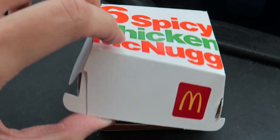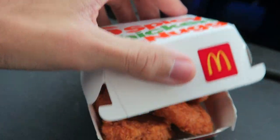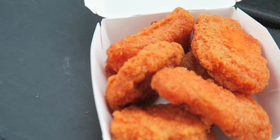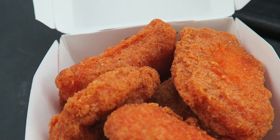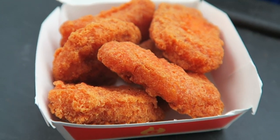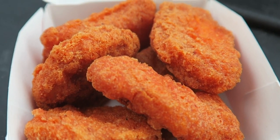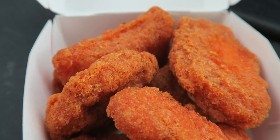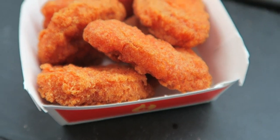Now the moment of truth — we got some crispity crunchy spicy chicken McNuggets. Look at that. They do look a lot different than the regular chicken nuggets. These ones definitely have that orange hue to them because of the spice. They're looking all golden — can I say golden if they look orange? I don't know, but they're looking very good. They smell so good.